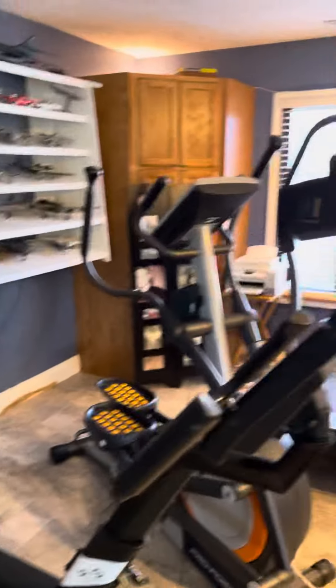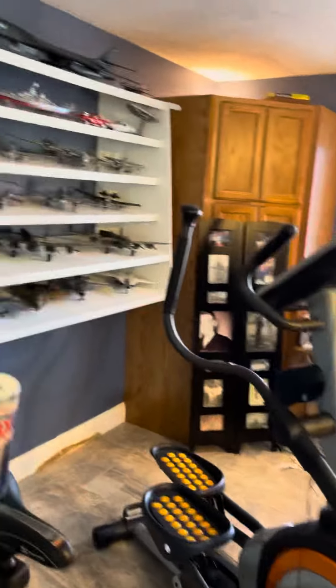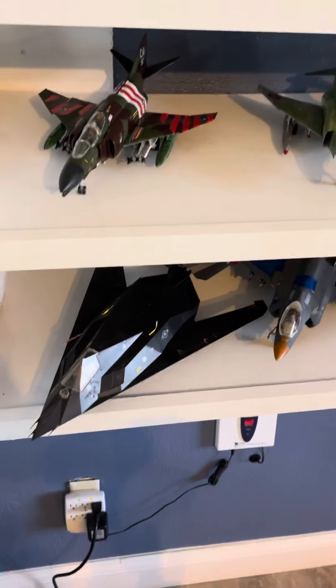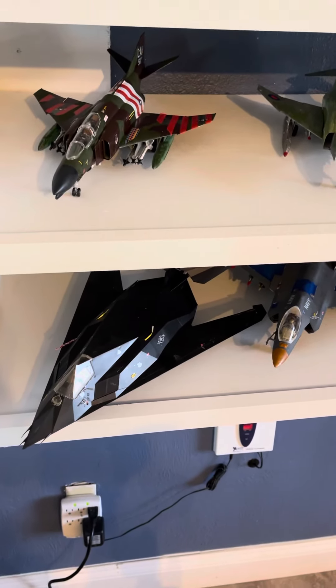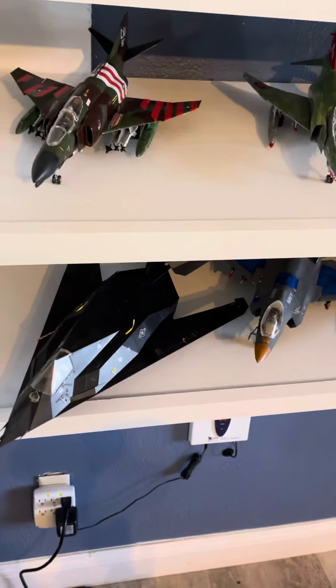So, during COVID, this is our little workout room here at the house. I got into building airplanes. I am a pilot.